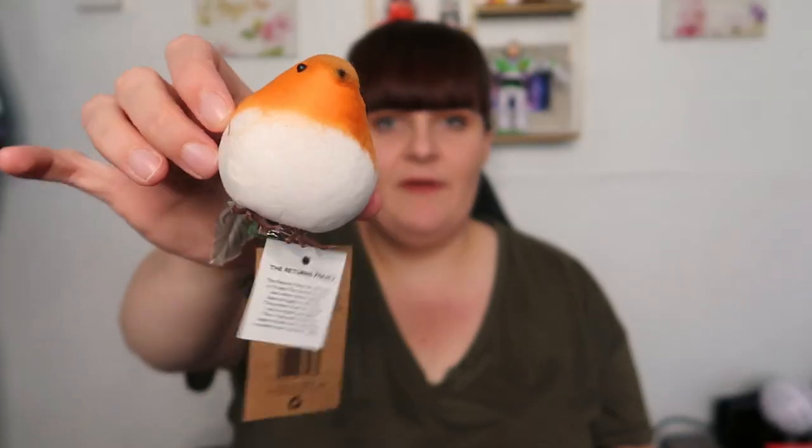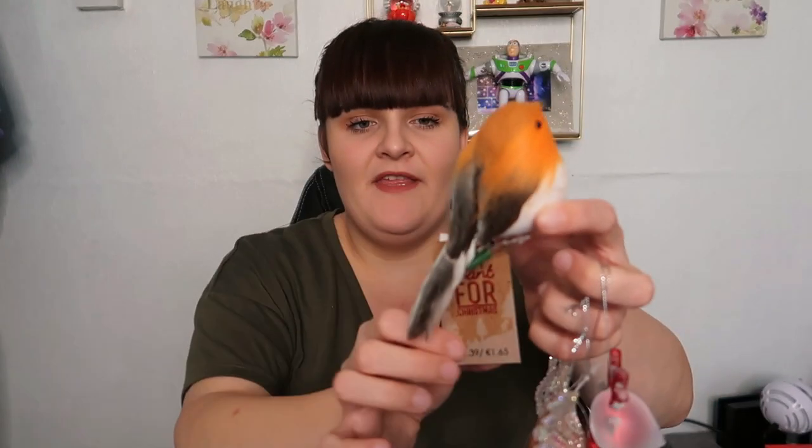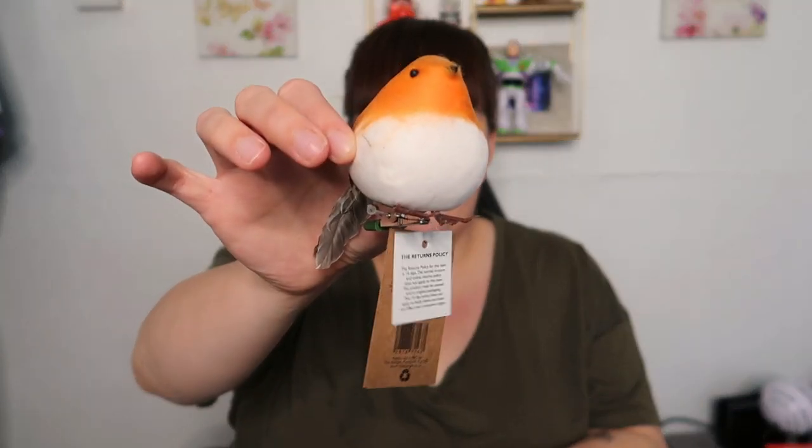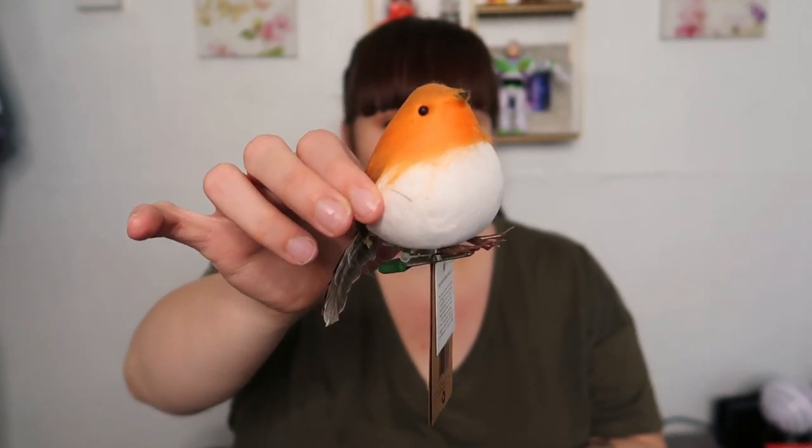I also picked up this little clip robin from The Range — I thought it was from B&M but it's actually from The Range. I don't know where I'm going to put it yet but I'm obsessed with robins and had to pick it up. I think it was about £1.39. I actually opened my drawer this morning thinking it was a real one — forgot myself! I think I'll just clip it on top of the tree.